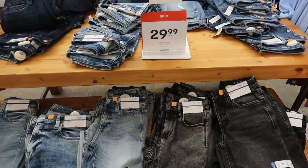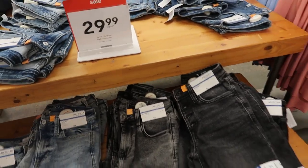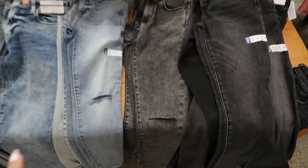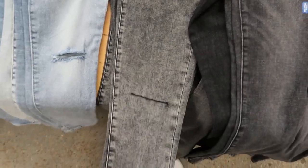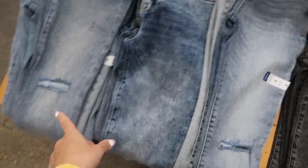The high rise denim from Arizona is on sale for $29.99, normally $44. They have lots of really cute colors — I love this acid wash black with the rip at the knee, then a seam style in a mid-tone blue, and acid wash.